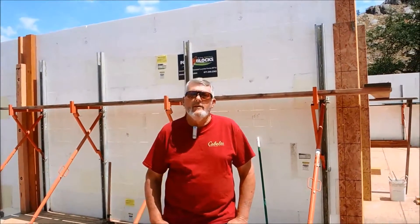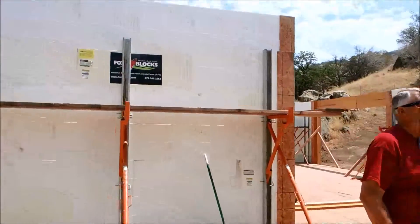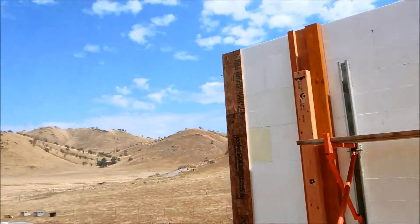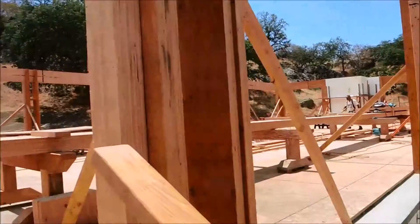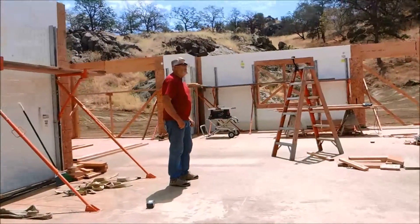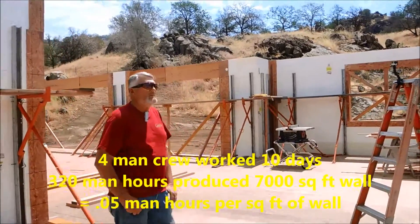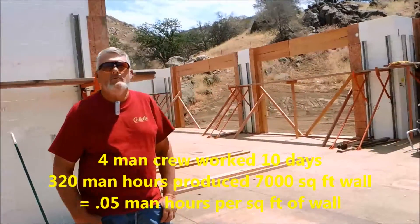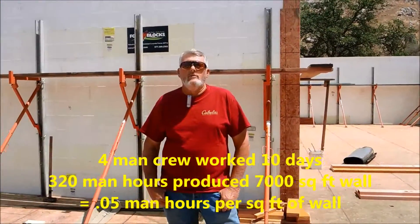I'm Randy Lenz, owner of Randolph Construction. We're one of the local ICF builders here in the Central Valley. What we have here is an 11,000 square foot home with approximately 7,000 square feet of ICF walls — 5,000 downstairs and 2,000 upstairs. We had approximately five days including the pour on the basement, and another five days including the pour on what you're seeing here. That's a total of 10 days with a four-man crew.